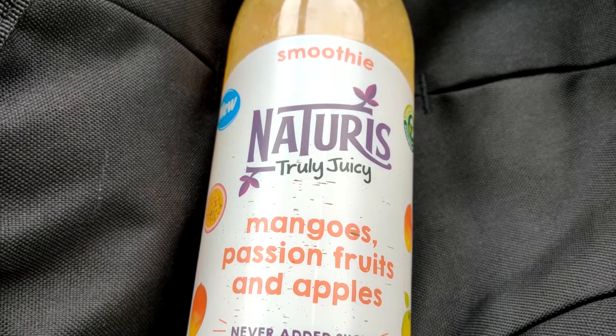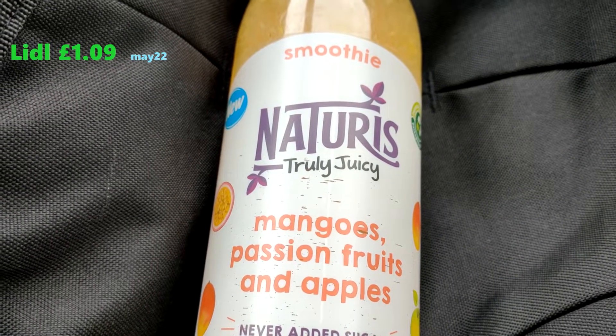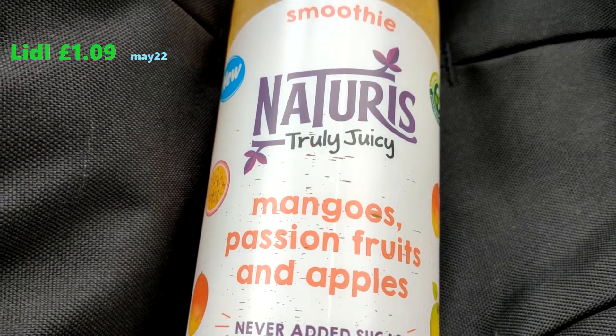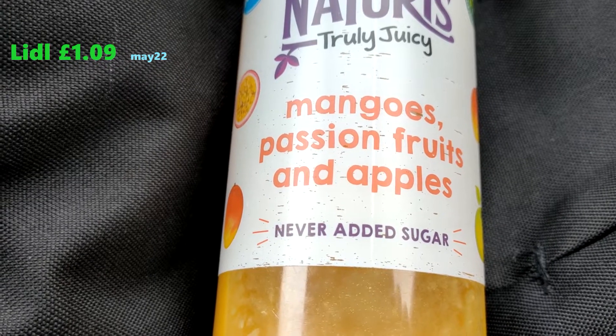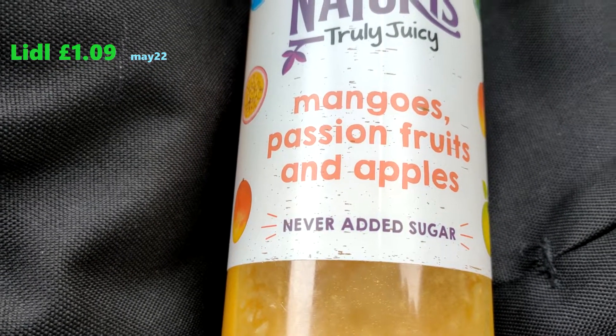I got this at a Lidl for £1.99. Smoothie Natural, Truly Juicy. Says it's new. Mangoes, passion fruits and apples. Never added sugar.